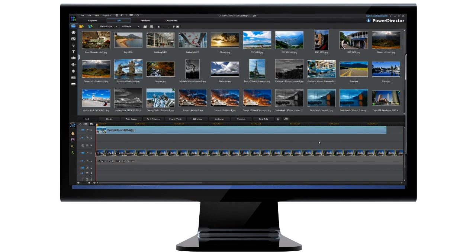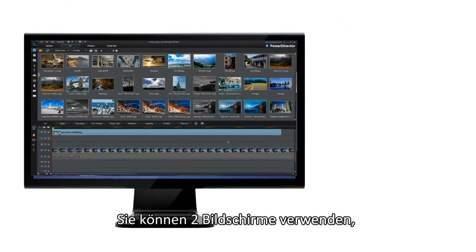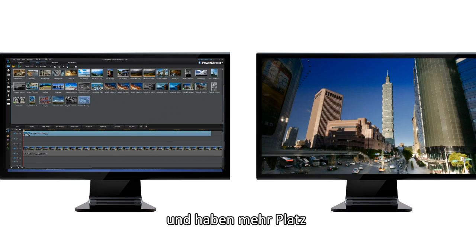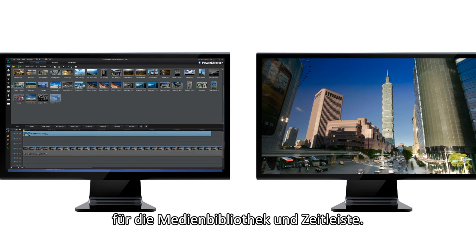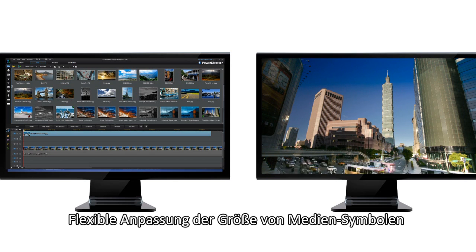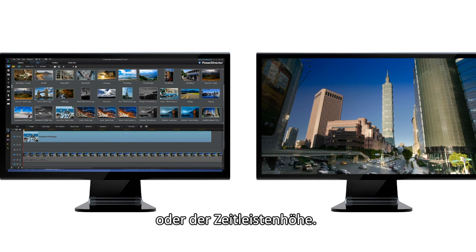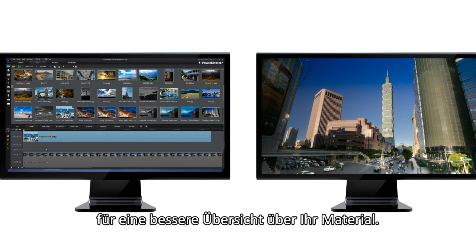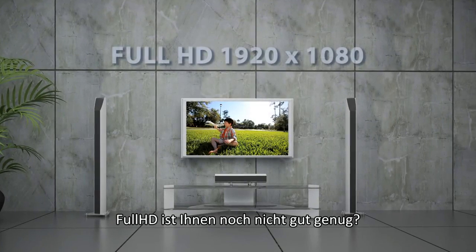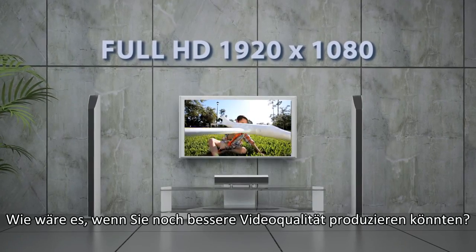For faster, more intuitive video production, PowerDirector 11 has also revamped its user interface. You can now benefit from dual screen view, enjoy a full HD quality preview window, and take advantage of larger space for the media room and timeline. You can also freely adjust the media room thumbnail or timeline height to get a clearer view of your project footage.